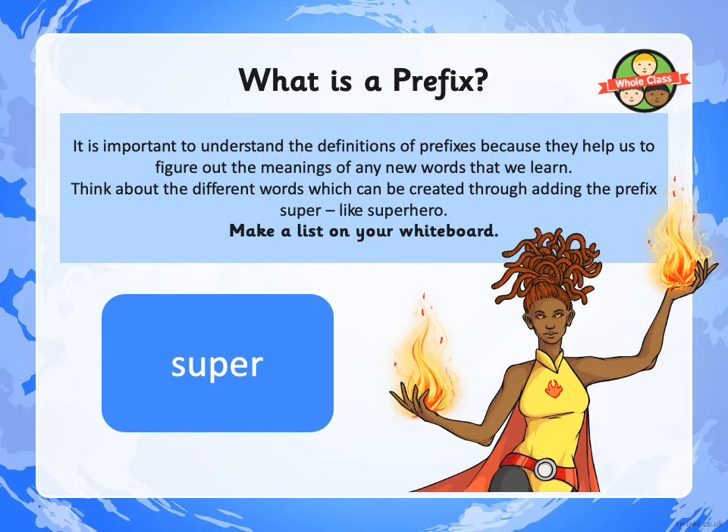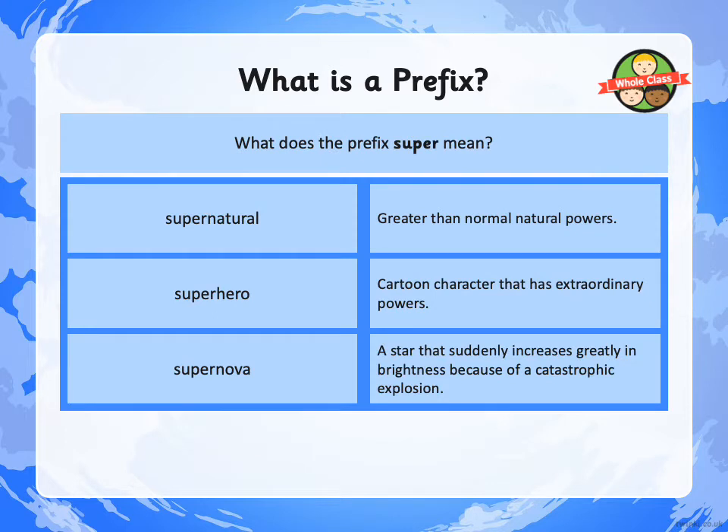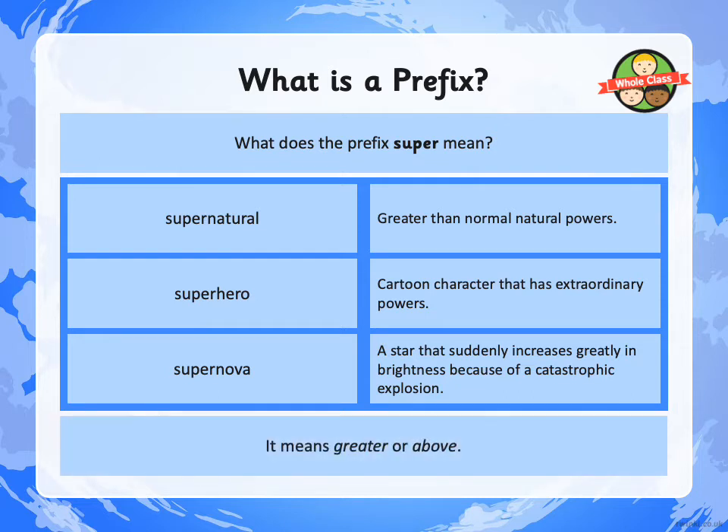So let's think about SUPER. Can you think of any words that can be created by adding this prefix? Pause the video and write down any words you can think of that start with the prefix SUPER. What does the prefix SUPER mean? Here are three words using that prefix: SUPERNATURAL, which means greater than normal natural powers; SUPERHERO, a cartoon character that has extraordinary powers; and SUPERNOVA, a star that suddenly increases greatly in brightness because of a catastrophic explosion. The prefix SUPER means GREATER or ABOVE.